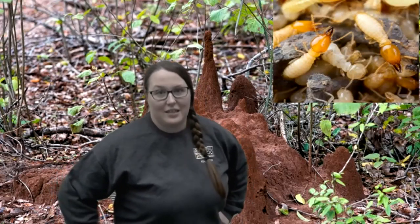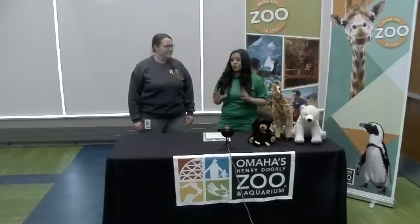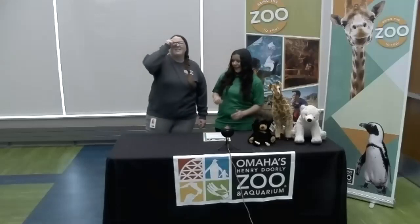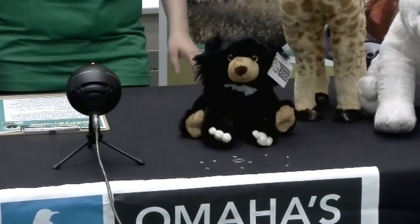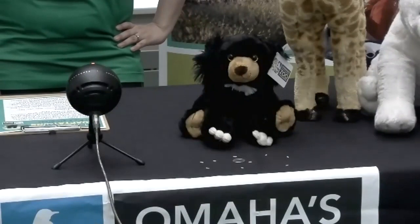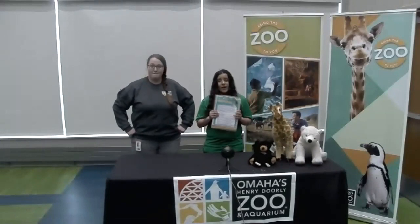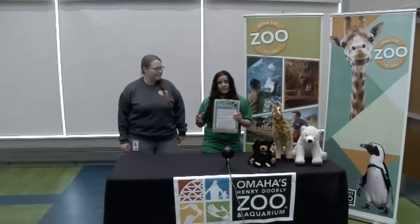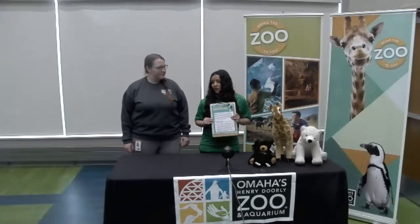Speaking of termites, Gabby has an activity for us. Thank you for all the super cool sloth bear facts. You're talking about termites — are termites super big? No, they're really, really small. Like a singular grain of rice. Look how big that quarter looks in comparison to the rice. How many termites do you think would fit on a quarter? We've posted downloadable activity sheets online for you guys to follow along with. I actually changed one activity to be a race because I'm really competitive.